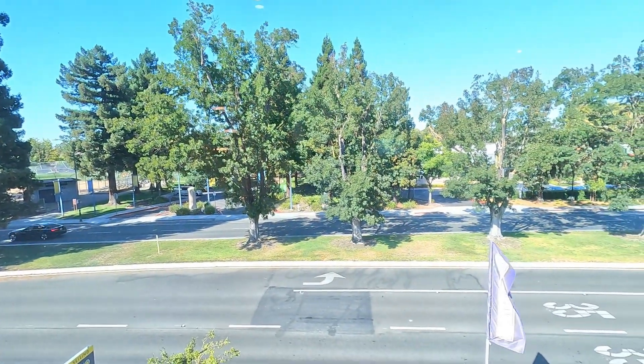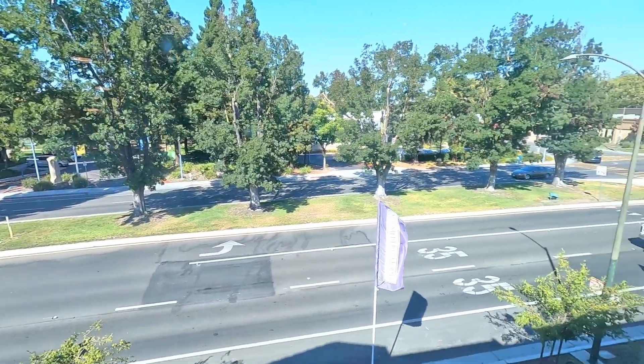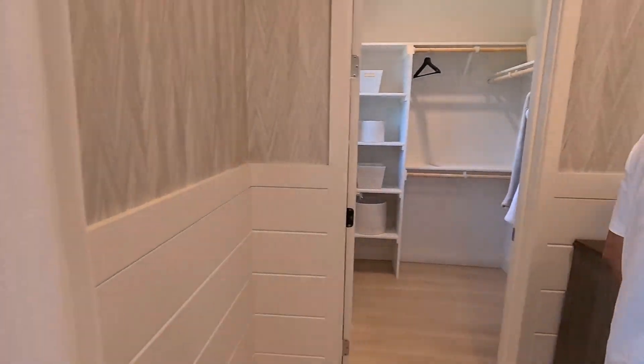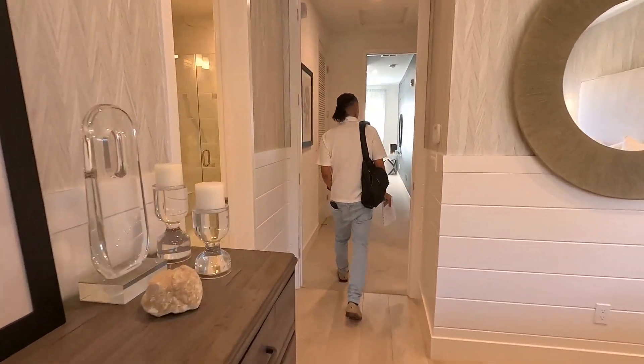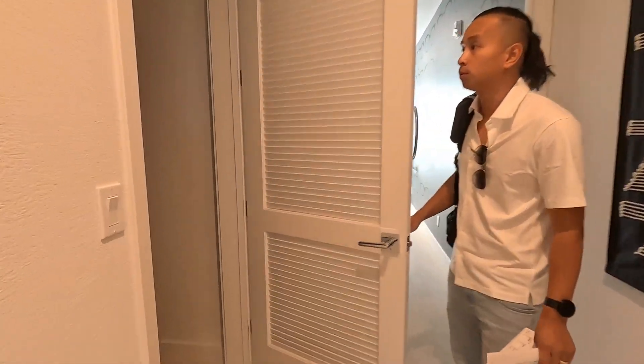Beautiful — and there's a lot of natural light too. There are no neighbors right in your back. Let's go ahead and check out the other bedroom.